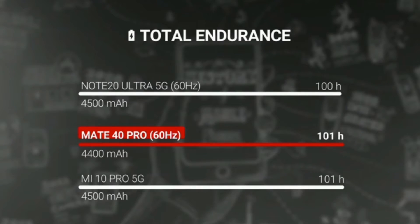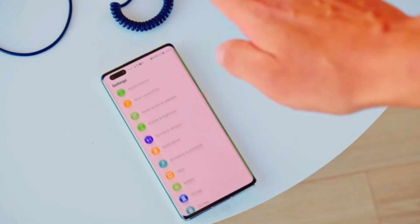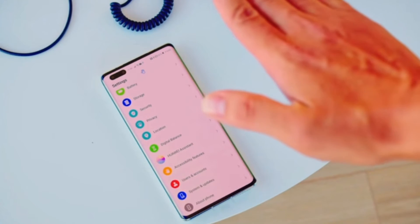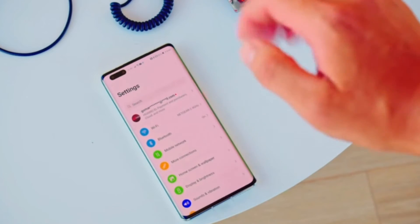This time with the Mate 40 Pro, Huawei changed the way we interact with our devices. Now you have the all-new AI gesture controls that allow you to control your device without even touching it, and more functions which make it more convenient to interact with your device in a smarter way.